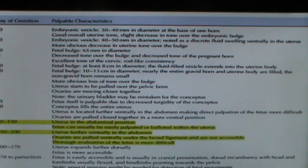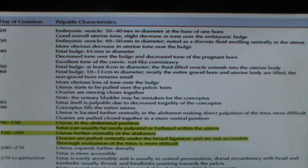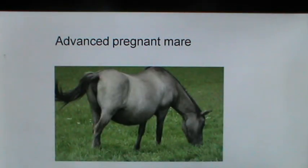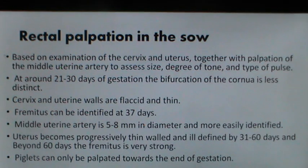From day 90 to 150 the uterus is in the abdominal position and the fetus can usually be palpated. From day 150 to beyond, the uterus is further ventrally in the abdomen, ovaries are pulled ventrally under the broad ligament and are not accessible, making this a critical period for determining pregnancy. In an advanced pregnant mare, the increase in abdominal size is one indication of pregnancy. Rectal palpation has also been performed in pigs in large-breed sows, examining the cervix, uterus and middle uterine artery.